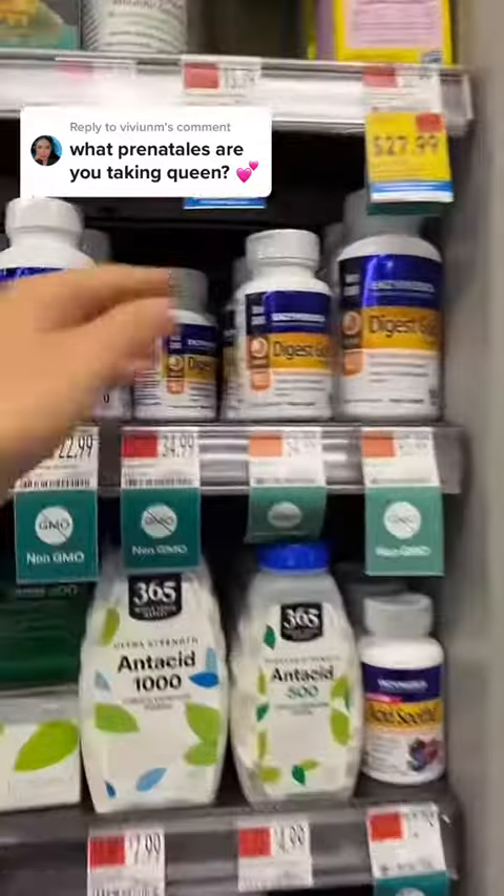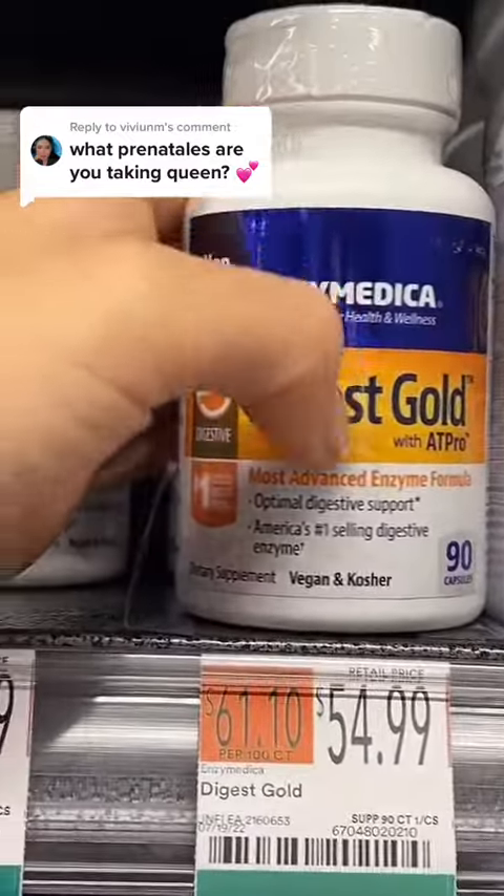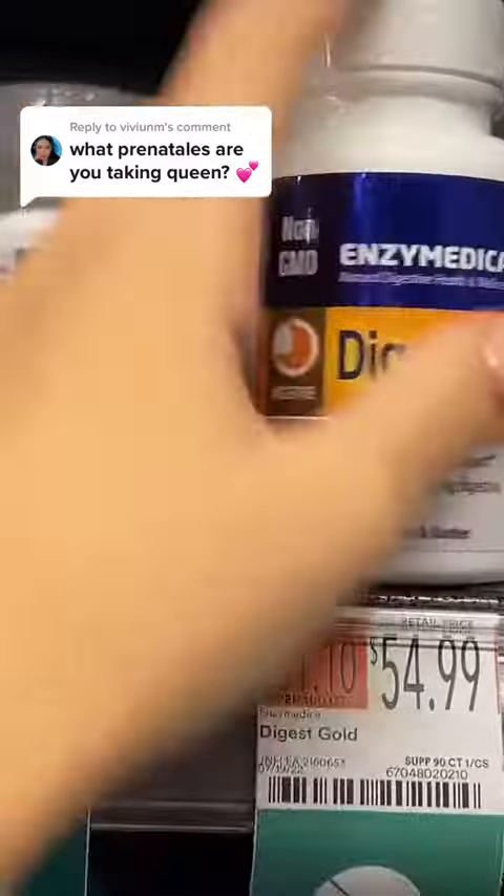I'm honestly struggling being in here, but just so you know, this is the best digestive enzyme. I take this when I eat a lot of food, or when I eat a lot of meat, or when I eat a lot of carbs.